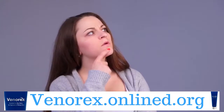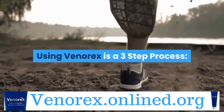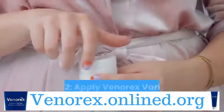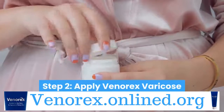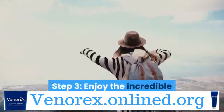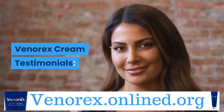How to use Venerex — a three-step process. Step 1: Wash your skin with a gentle cleanser and pat dry. Step 2: Apply Venerex Varicose Defense Cream to the infected area. Step 3: Enjoy the incredible results of Venerex.